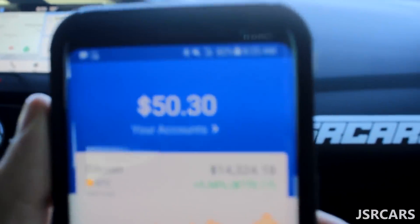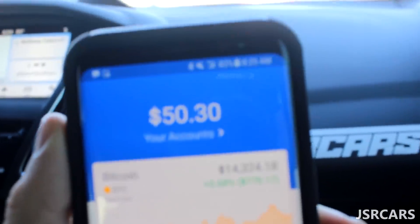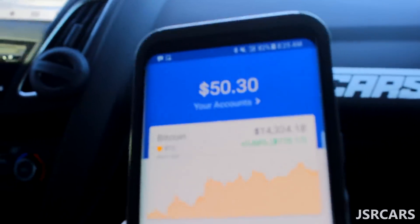We out here making that money on the Bitcoin grind. Dead ass. Put in 50 bucks, now I got $50.30. That's what I call a profit right there, boys.